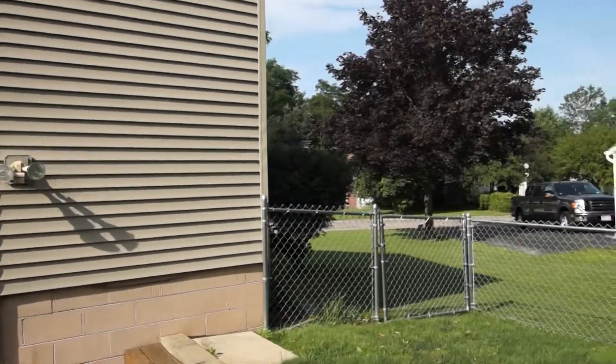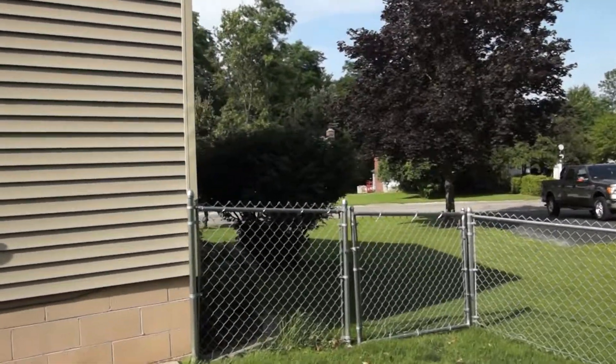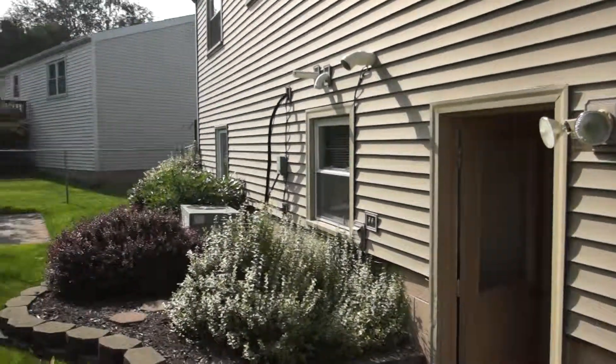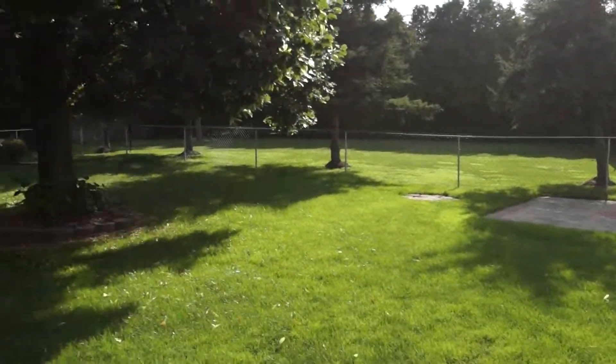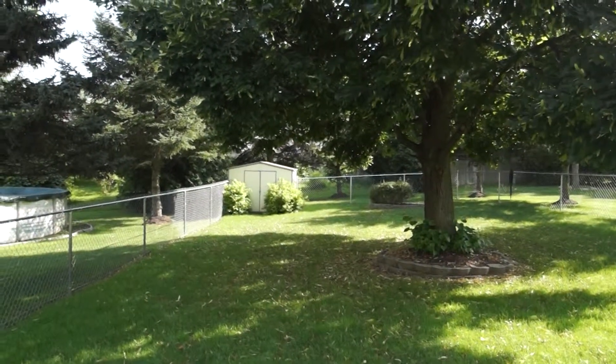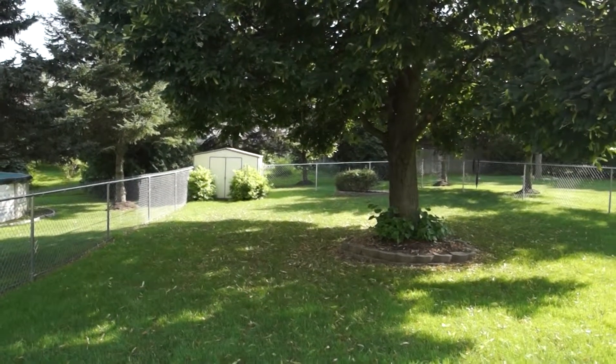I hope you enjoyed our tour today. If you have any questions, I hope you'll visit us at www.BroadTreeHomes.com. We hope you make us your choice for your single-family rental. Thank you.